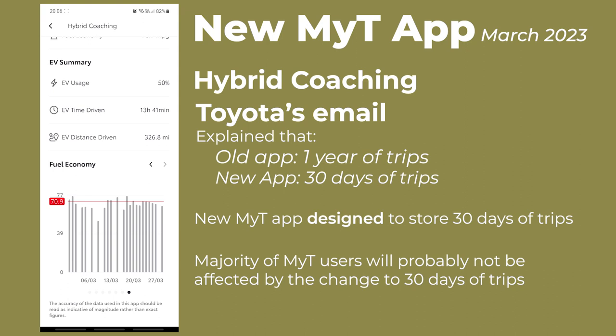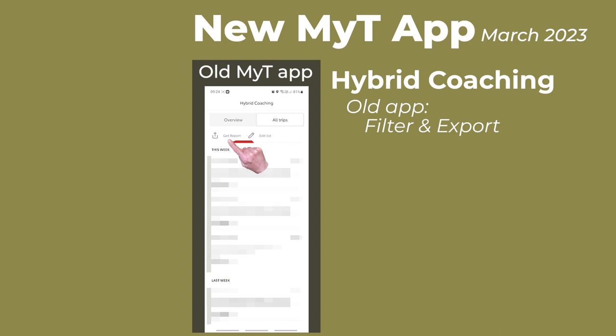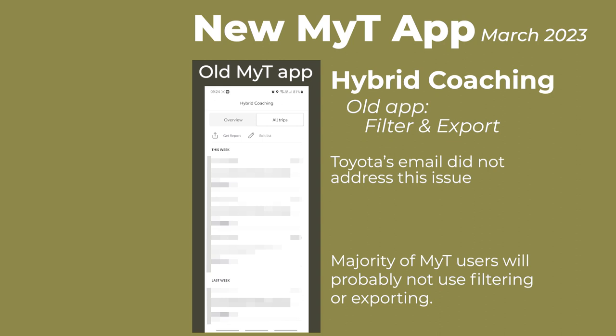A similar point is that the old MyToyota app had some filtering and export functionality, which would have helped me in my analysis. The email from Toyota did not address the issue of whether filtering and exporting will be added to the new app. However, I understand that my personal requirements are not the requirements of a typical MyToyota user, so the typical user probably won't notice the lack of filtering or export functionality.